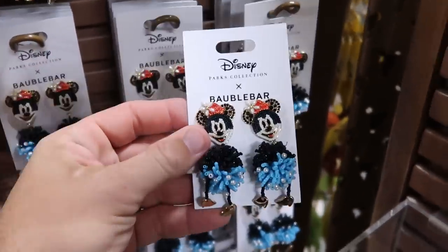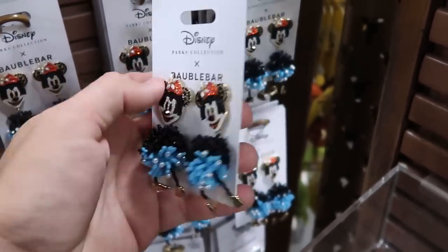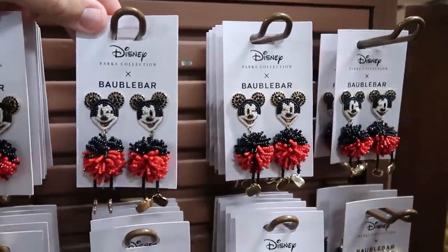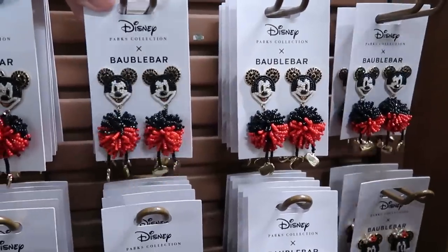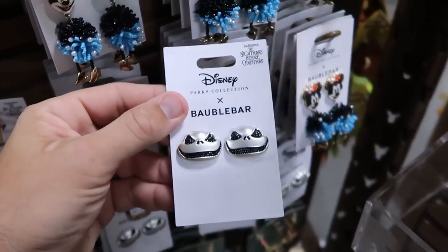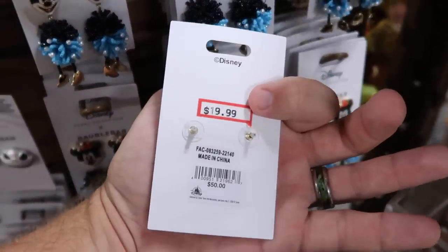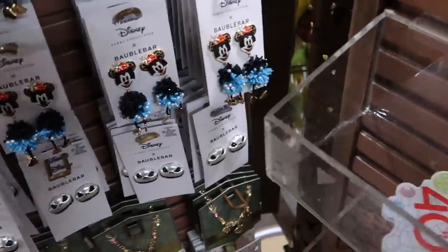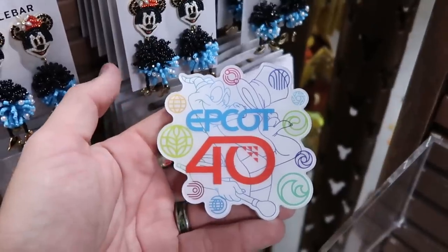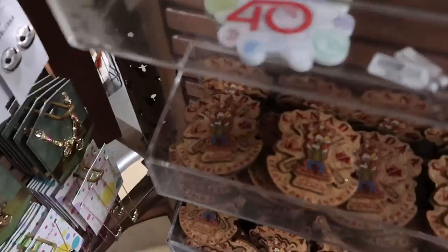Let's check out the merchandise on the spinning racks. They have a lot of Disney Parks bubble bar items. Here's a really cool pair of dangly earrings with Minnie Mouse — $20 marked down from $65. They also have Mickey Mouse making a winky face with dangly little feet — $19.99. From Nightmare Before Christmas, an oversized Jack Skellington pair of earrings with black rhinestones — $20 marked down from $50. Right next door in a little bucket they have Epcot 40 magnets with Figment and a cool top hat — only $2.99.